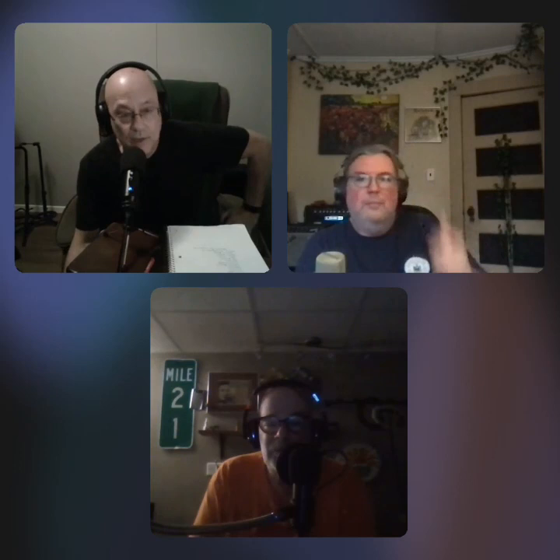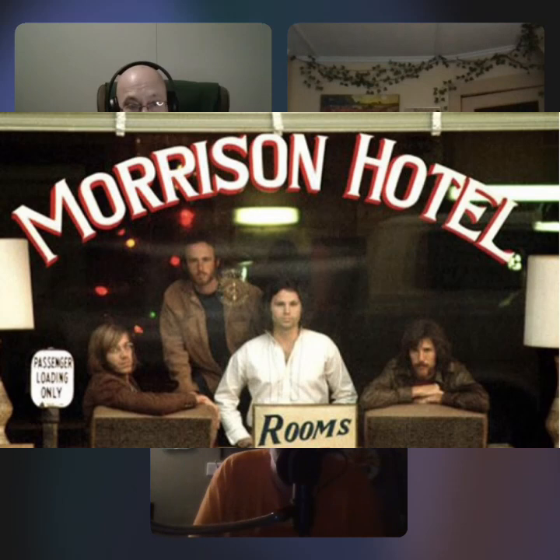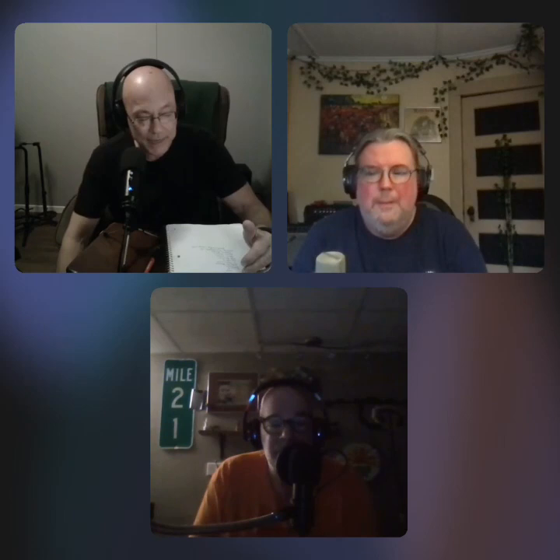Specific albums Diltz photographed include Morrison Hotel by The Doors — he actually shot that cover. He's also a co-founder of the Morrison Hotel Gallery, with locations in SoHo and Los Angeles displaying his work. Other credits include Eagles' Desperado, Kris Kristofferson, James Taylor's Sweet Baby James, Kenny Rogers, Neil Young, Crosby Stills Nash and Young, America, Jackson Browne, and Steppenwolf.